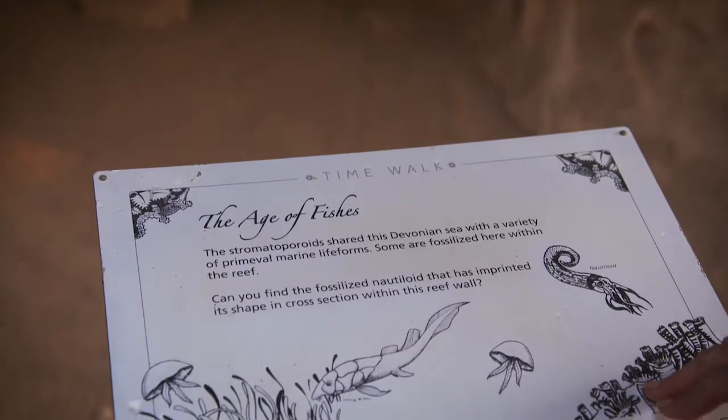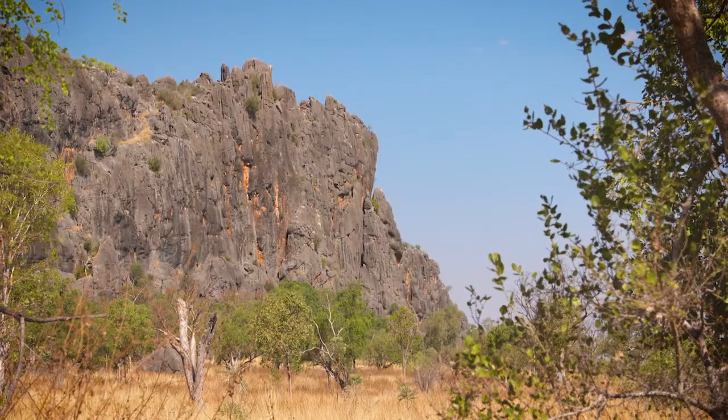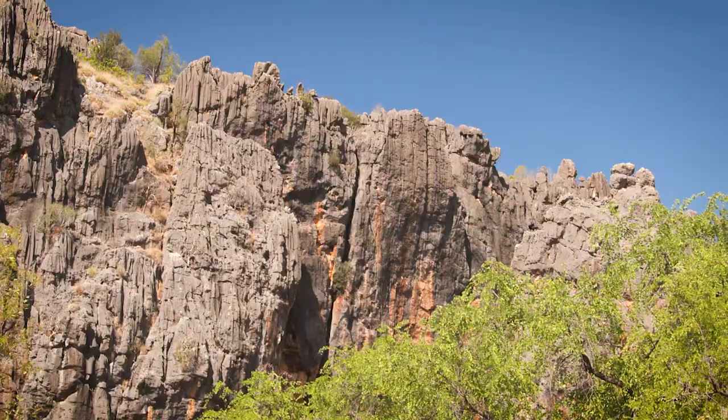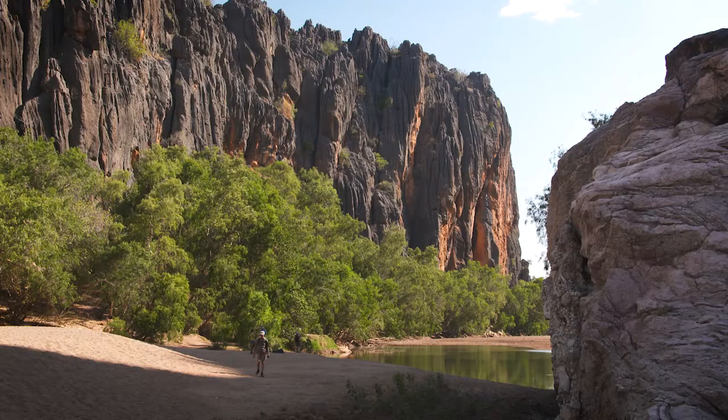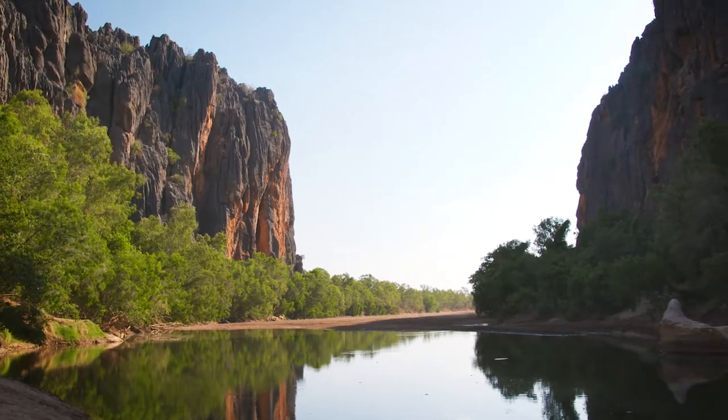There are several walk trails to explore, all really well signposted, and unlike other gorges there's no scrambling down the sides of cliffs. The longest trail is an easy 7km return journey along the side of the riverbed, although many of the best spots are less than 20 minutes walk from where we parked our car.